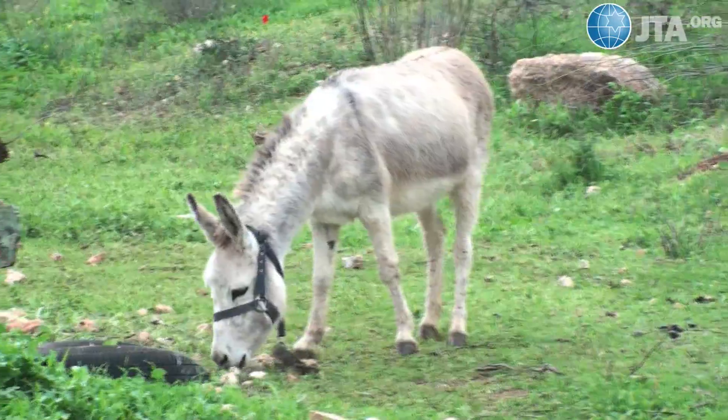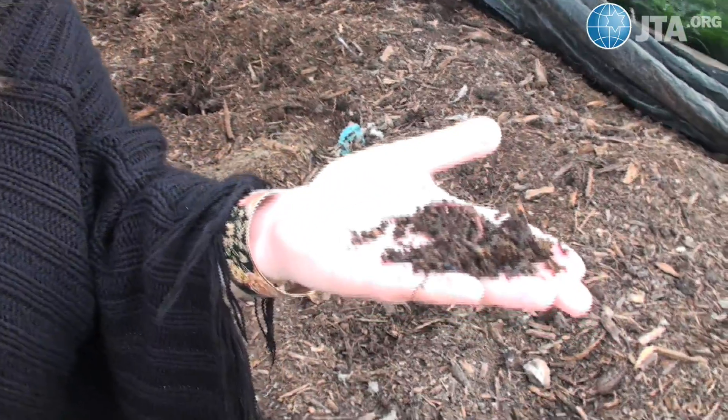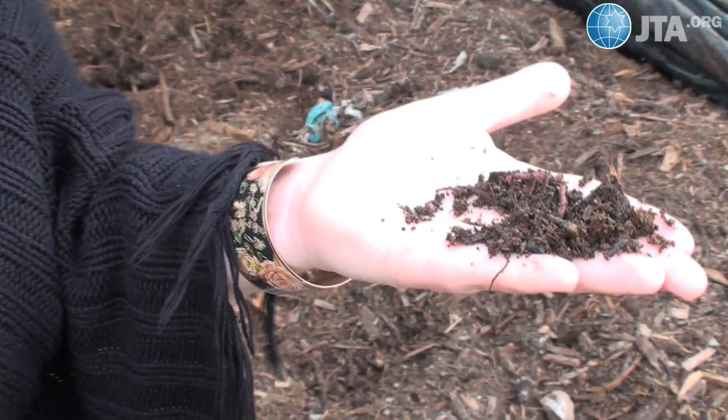But it's not just liquid waste the farm uses, but solid animal waste and even human waste, which it converts to rich fertilizer. This I was eager to see.